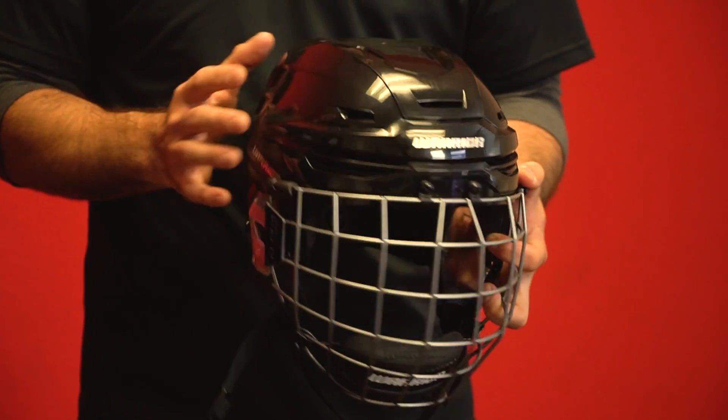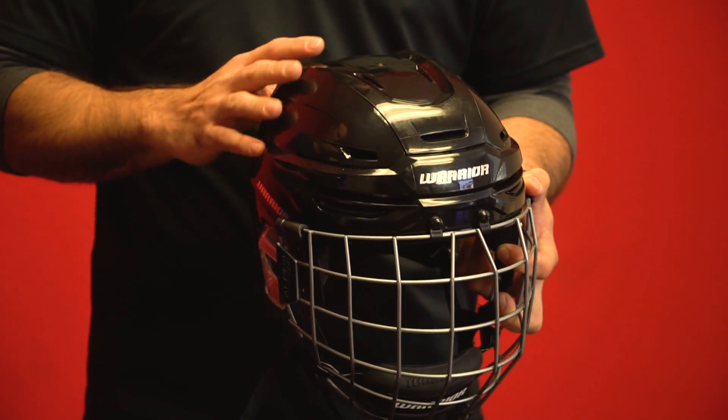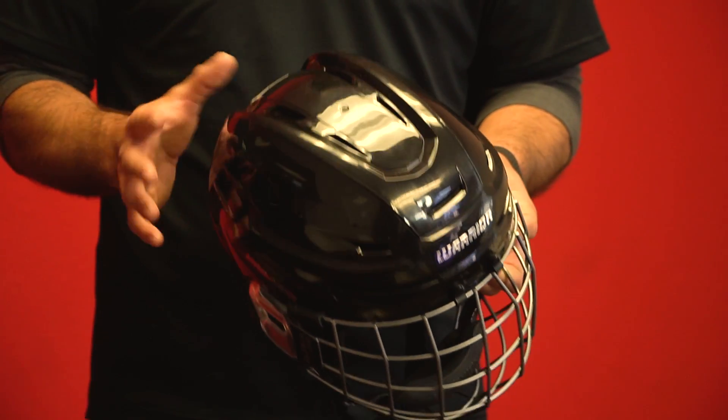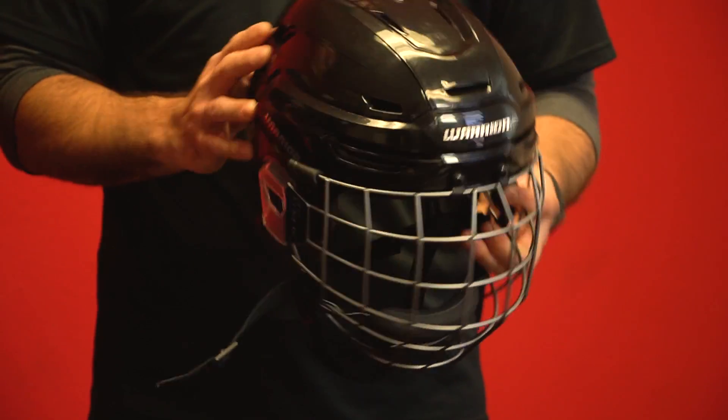Compared to a two-piece, how does this transfer energy differently? With the rigid shell of all one piece, the shell absorbs more of the shock and transfers it around the helmet. With less moving parts, it makes the transfer a lot smoother — and more protective.